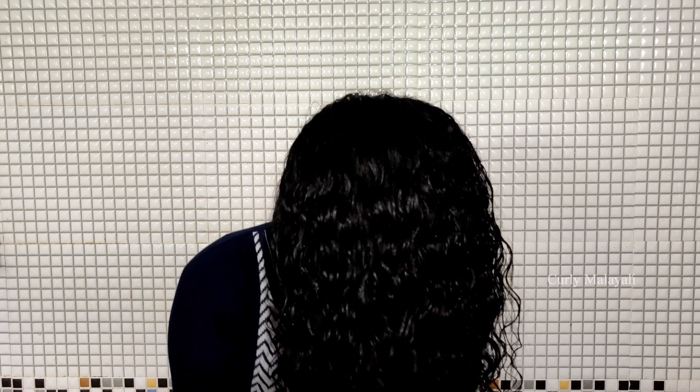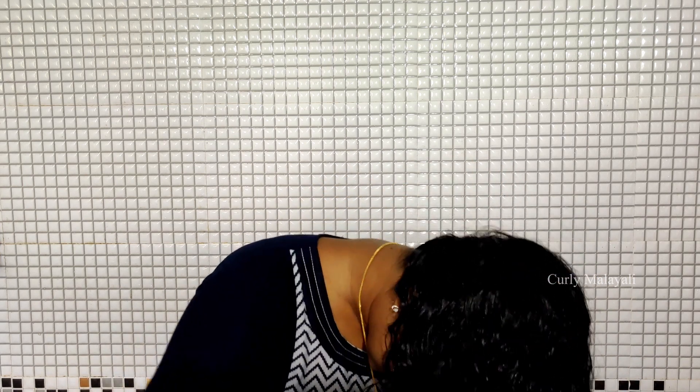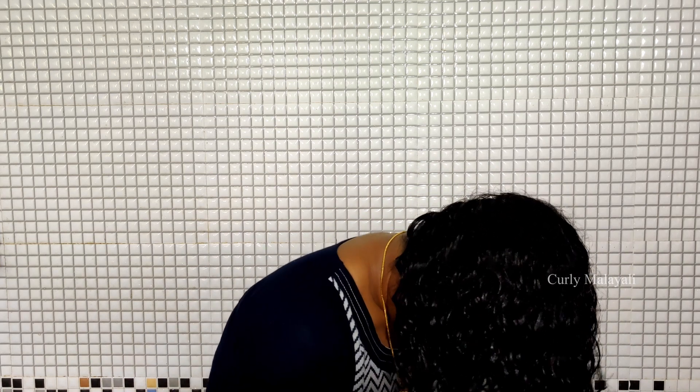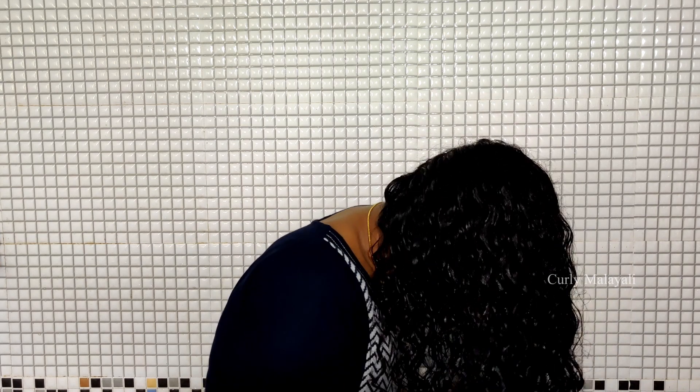I'm going to break my crunch now. In order to see the results, I'm going to break my crunch. I've managed to break the crunch now and the curls are defined.